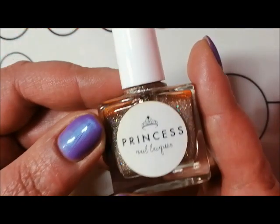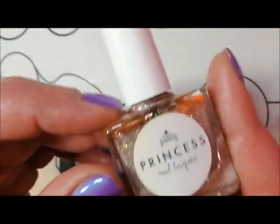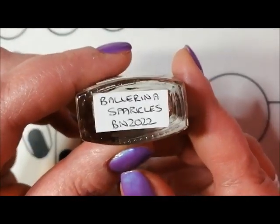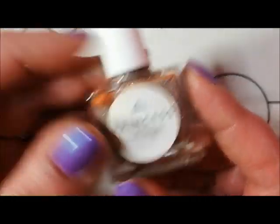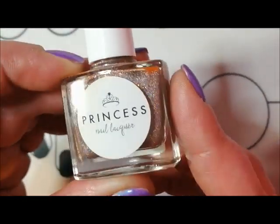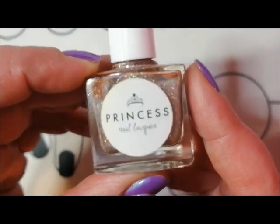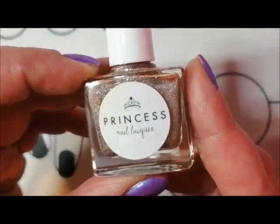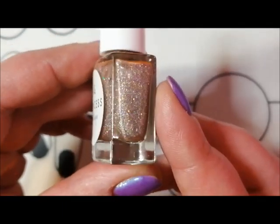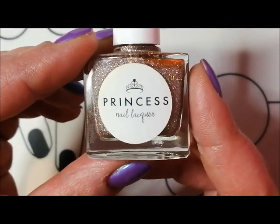January was actually a really good nail polish month for me - lots of sparkles and flakies. I started off with Princess Nail Lacquer Ballerina Sparkles, which is a beautiful sparkly nude. I was absolutely delighted that Princess Nail Lacquer was back. Ashley is definitely up and running and has a sale on at the moment. I can't resist a sparkly nude and this one definitely did not disappoint.